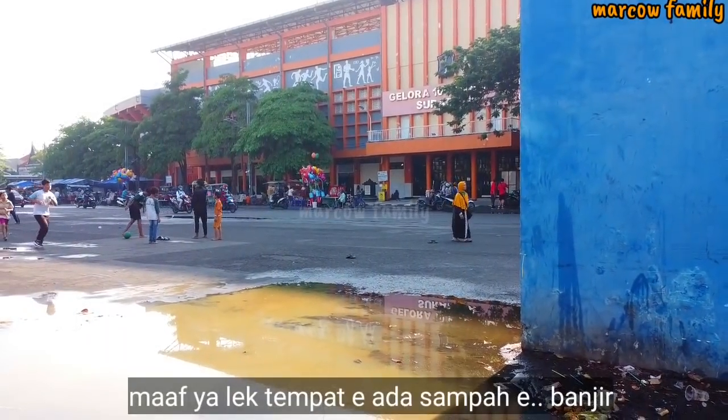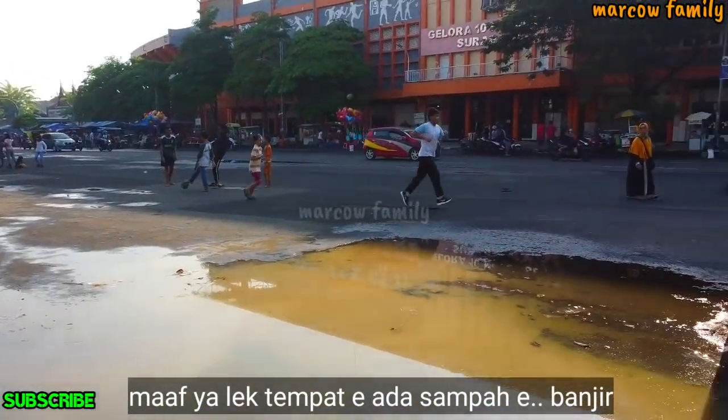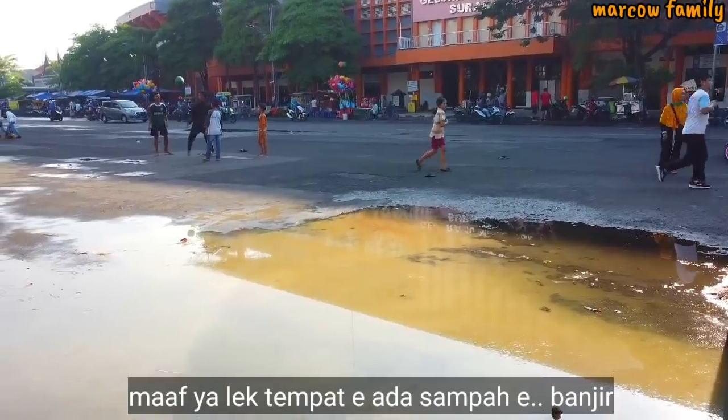Sekarang saya berada di Gelora 10 November ya, itu Gelora 10 November sebelah sana. Ini hari Minggu, coba kita akan lihat ya, kemarin kan sudah di-check sebagian.